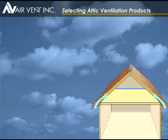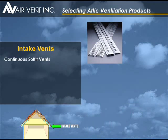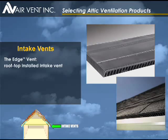Intake vents are crucial to the system. They provide a needed source of fresh outdoor air to circulate through the attic. Use continuous soffit vents, rectangular under-eave vents, or vented drip edge to provide air intake. Your roofing professional will make sure the attic insulation is not blocking the intake vents.